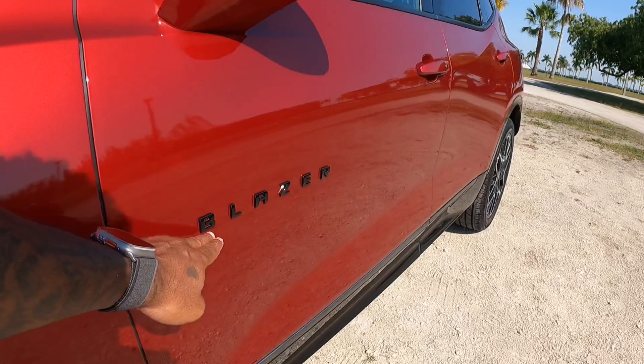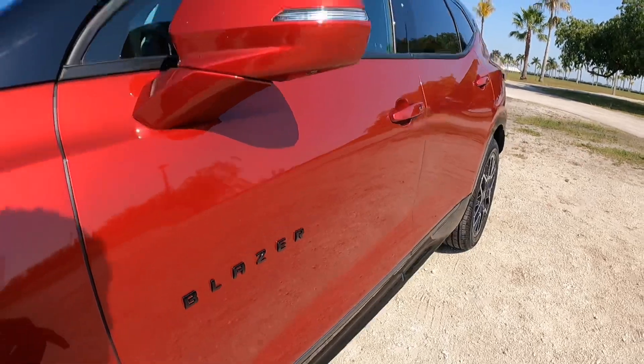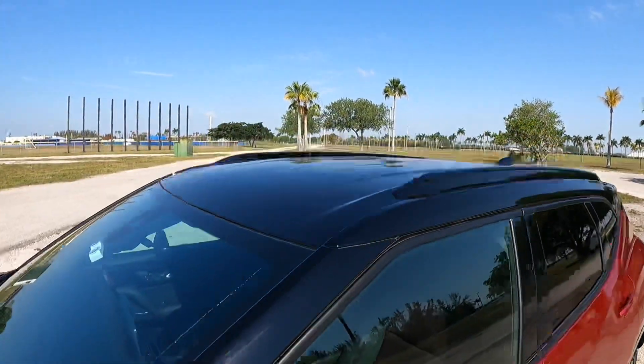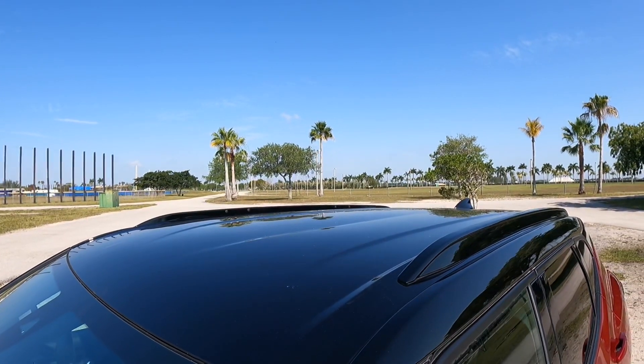There's a Chevrolet bow tie blacked out in the center cap, with gloss black fenders and rocker panels. There's the Blazer name badge — personally I like how it looks, though it's a little high for my taste. There's an LED side marker with a nice two-tone look. Sadly, my model is missing the large panoramic sunroof, which you have to spec in, but there are nicely integrated roof rails.